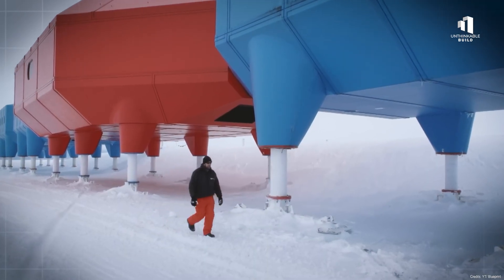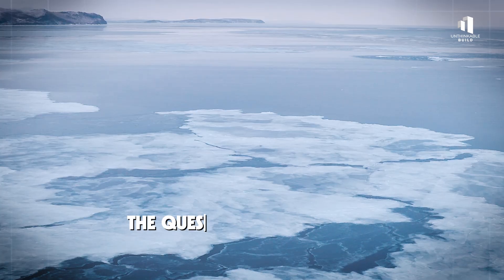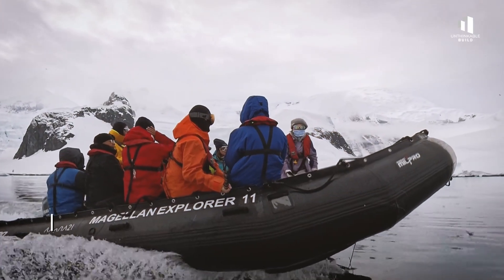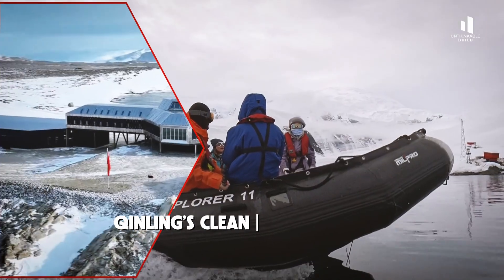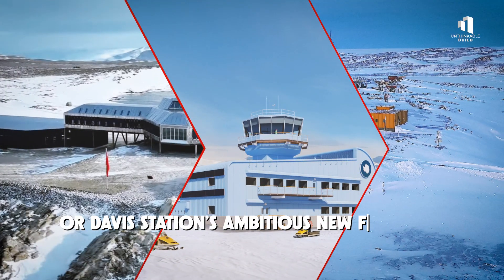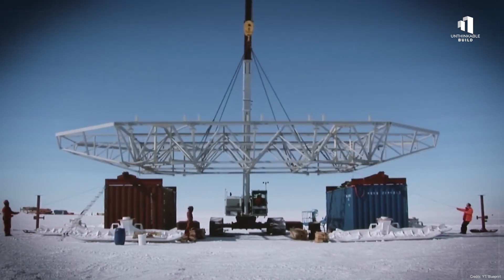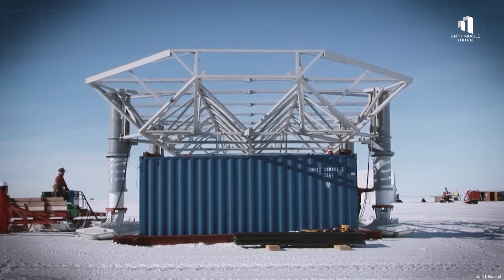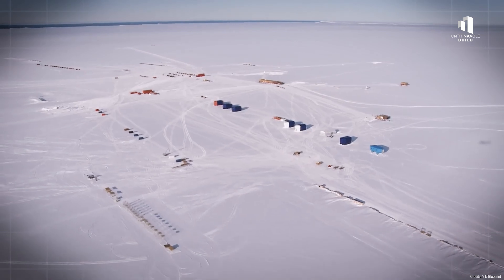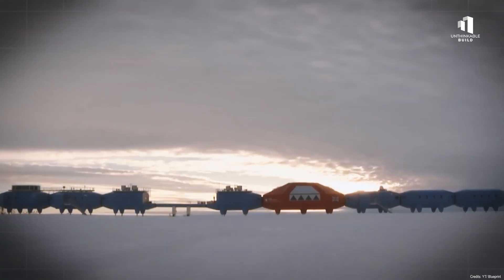Antarctica has always been a place that pushes human limits. For decades, the challenge was simply surviving here. But in 2025, the mission has changed — now it's about building smarter, cleaner, and more sustainable ways to study this vital region. If you had to spend a season in Antarctica, where would you choose to live and work? Qinling's clean energy systems, Discovery's modern design, or Davis Station's ambitious new facilities? As construction continues and more nations join the effort, one thing is certain: the future of Antarctic research is no longer just about survival. It's about thriving, and doing so in a way that protects the last great wilderness on Earth.